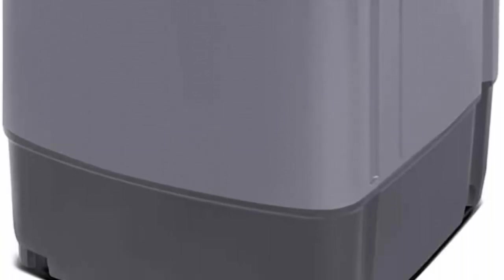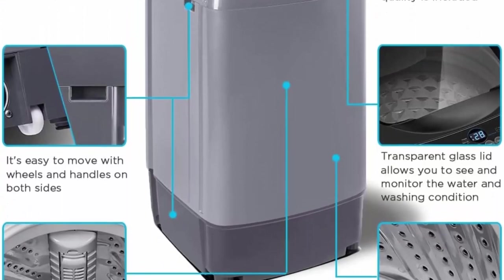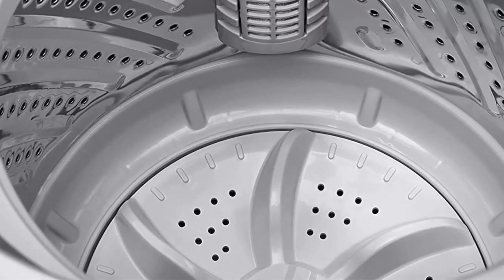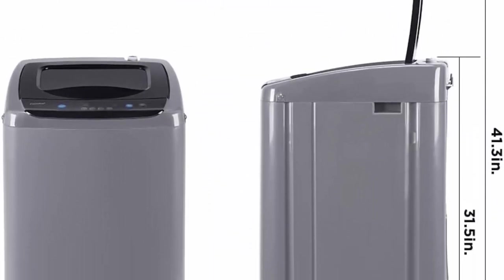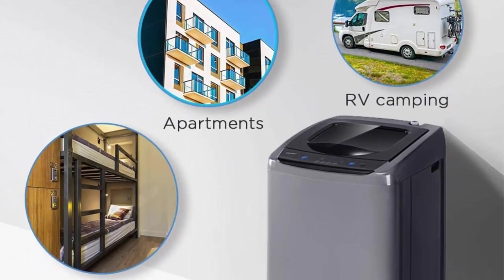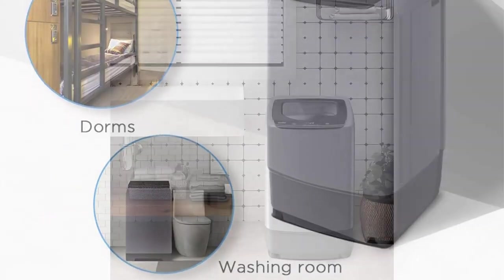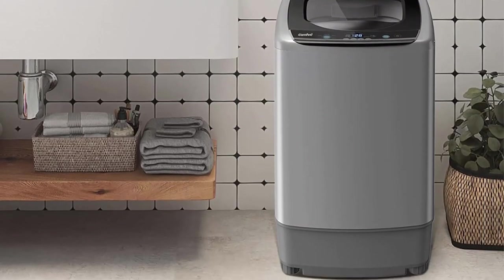Top 4: C.O.M.E portable washing machine, 0.9 cu ft compact washer with LED display, five wash cycles, two built-in rollers, space-saving full automatic washer — ideal for RV, dorm, and apartment — in magnetic gray. Equipped with heavy, soft, normal, rapid, and soak programs plus three water levels. Customize your washing program by selecting load size, wash time, rinse time, and spin time. Compact dimensions: 18.1 inches wide, 17.7 inches deep, and 31.5 inches tall.